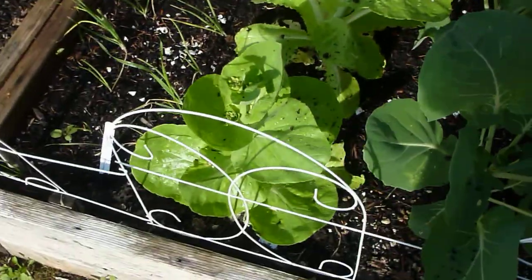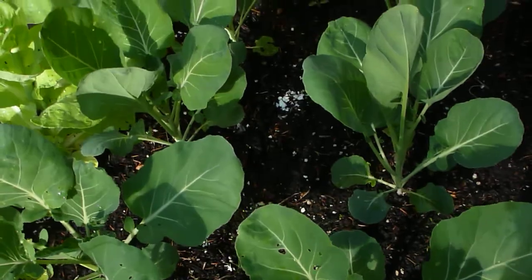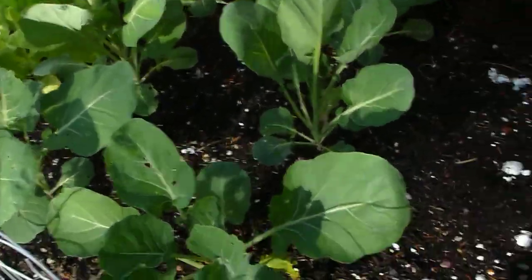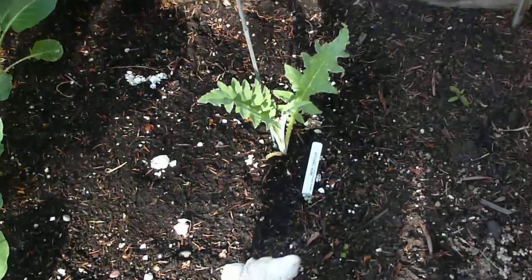The Brussels sprouts are doing awesome. There are six plants here and they're just so nice and healthy and happy looking, so I'm really psyched about getting some really good Brussels sprouts. The artichoke looks kind of wimpy, but he looks healthy, and he's got tons of room around him.